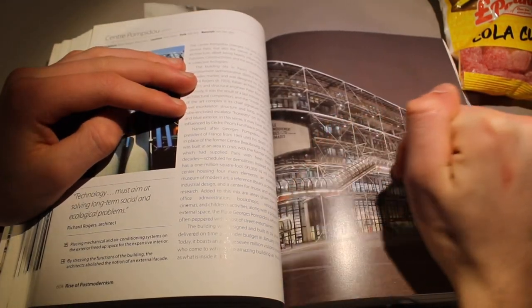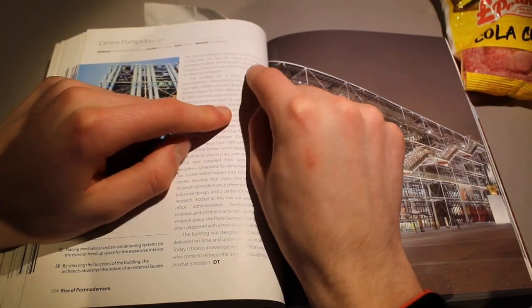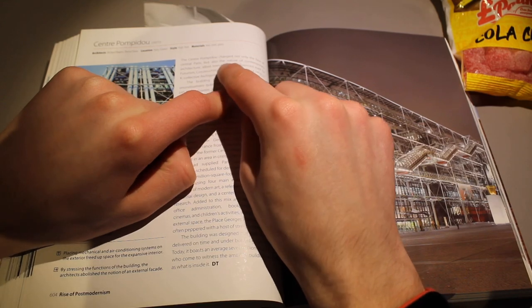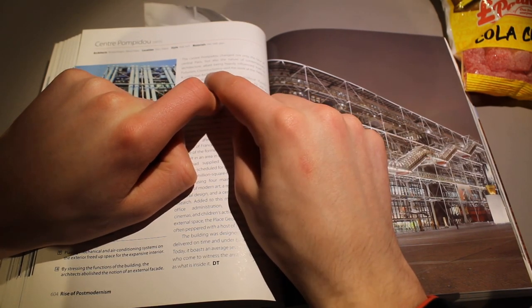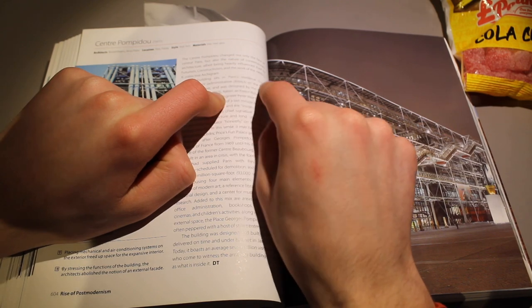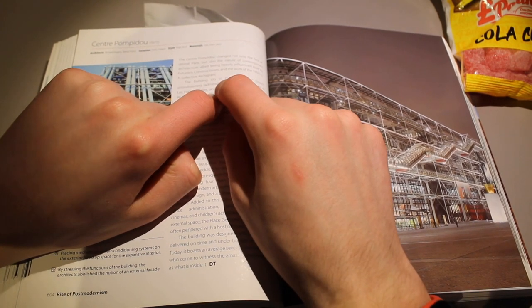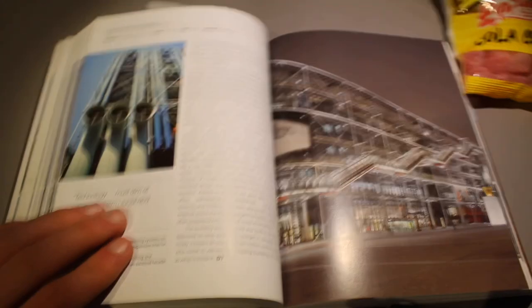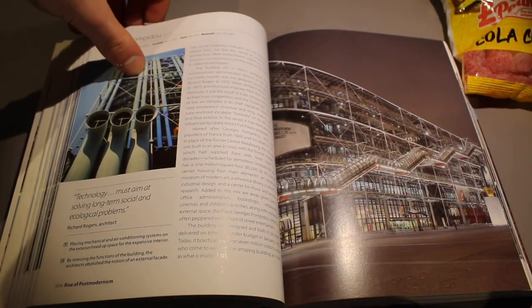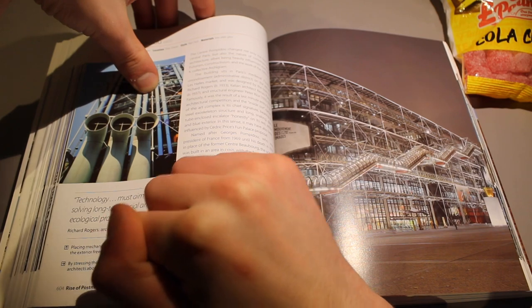It's pretty futuristic looking, with a kind of walkway — it looks a bit like scaffolding as well, so it's pretty smart. The Centre Pompidou changed not only the face of central Paris, but also the nature of contemporary architecture, albeit being heavily influenced itself by futurism, constructivism, and the work of the 1960s UK collective Archigram. Technology must aim at solving long-term social and ecological problems.